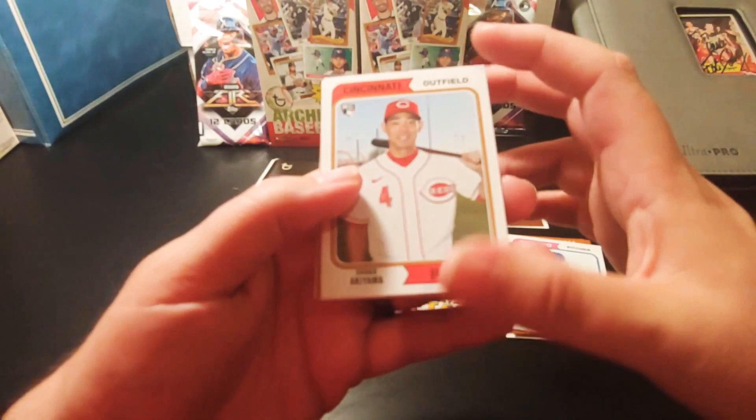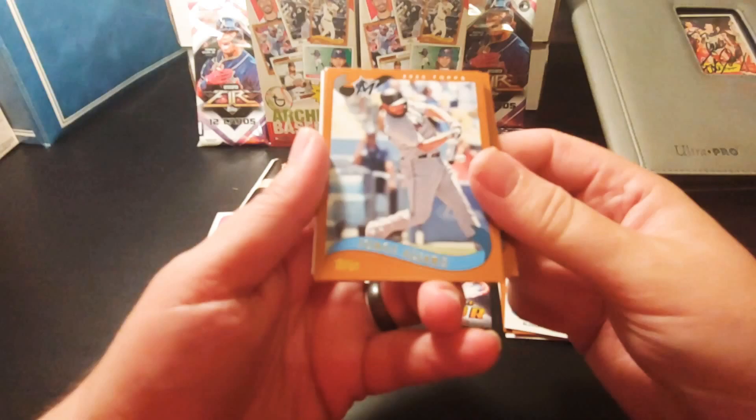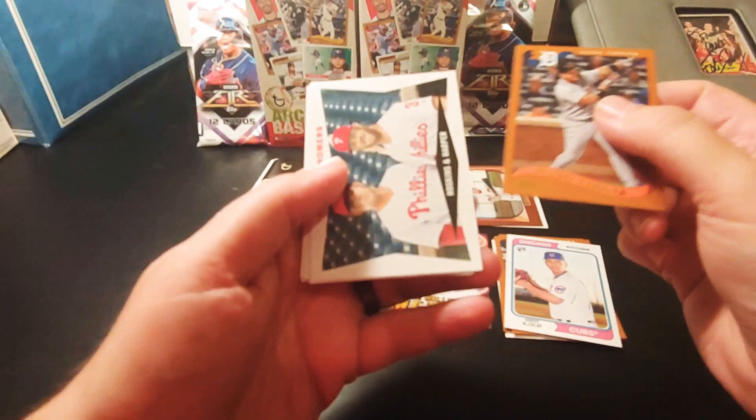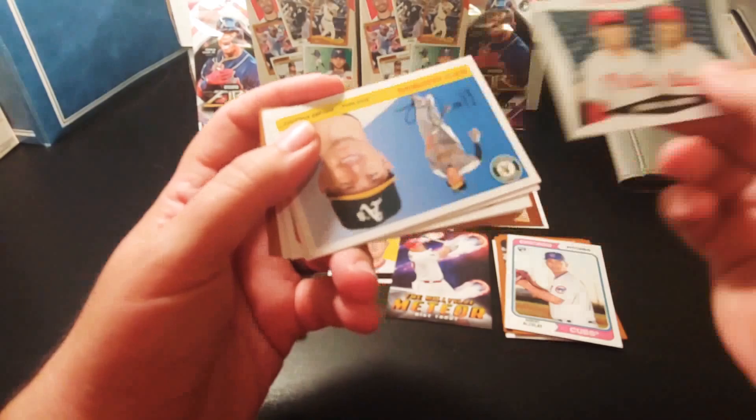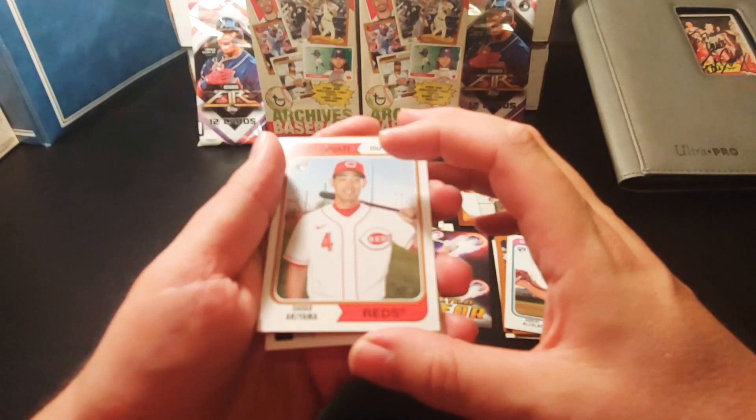Pack number seven: Shogo Akiyama rookie card, Dustin May rookie card. Got the Say Hey Kid — Willie Mays. Jorge Alfaro, Miguel Cabrera. We got 'H is for Homer' — Hoskins and Harper. Matt Chapman, Jeff O'Neil, and Shogo Akiyama.